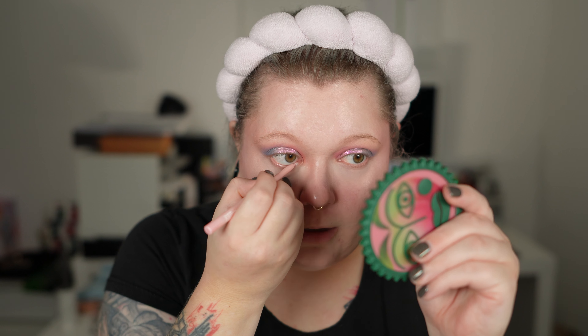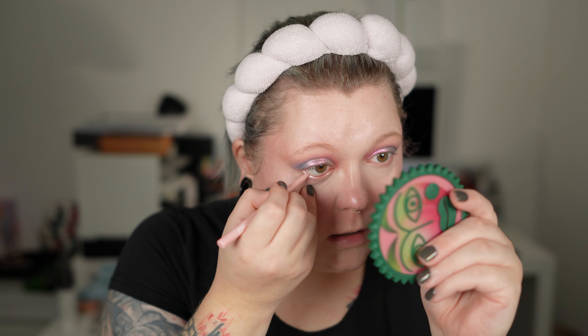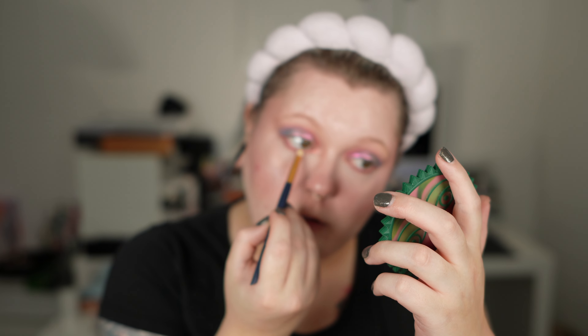I want to stay in the softer vibes, so for the lower lash line I start with the ColourPop BFF Cream Gel Liner in the shade Calabasas — a very light metallic pink — and line the lower waterline with that. I then go into Greetings and blend it across the lower lash line. I take that upper shade and apply it on the inner corner, smudging it slightly on the lower lash line.